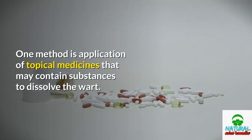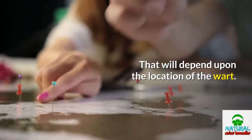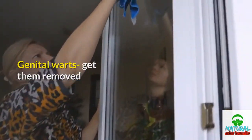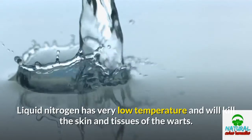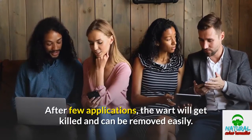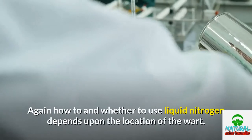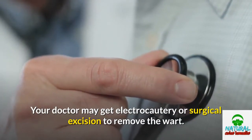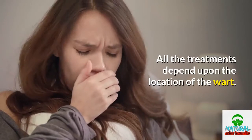Genital warts treatment options: your doctor may suggest treatment options to remove the warts by topical application or surgery. One method is application of topical medicines that may contain substances to dissolve the wart, depending upon the location. Not every wart can be treated this way. To remove the wart, the most popular method is to apply liquid nitrogen to it. Liquid nitrogen has very low temperature and will kill the skin and tissues of the warts. After a few applications, the wart will get killed and can be removed easily. This is done by doctors and is not a painful procedure. How and whether to use liquid nitrogen depends upon the location of the wart. Your doctor may also use electrocautery or surgical excision to remove the wart. Lasers have also emerged as a good option.